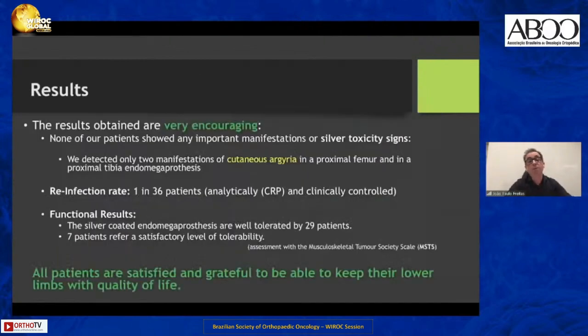Our results are very encouraging so far. None of our patients showed any important manifestations of silver toxicity signs. We detected only two manifestations of cutaneous argyria — in a proximal femur and in a proximal tibia endomega prosthesis. There was only one case of reinfection in 36 patients. Regarding functional results, assessed by the musculoskeletal tumor society scale, the silver-coated endomega prostheses are well tolerated by 29 of our patients, and only seven patients report a satisfactory level of tolerability.